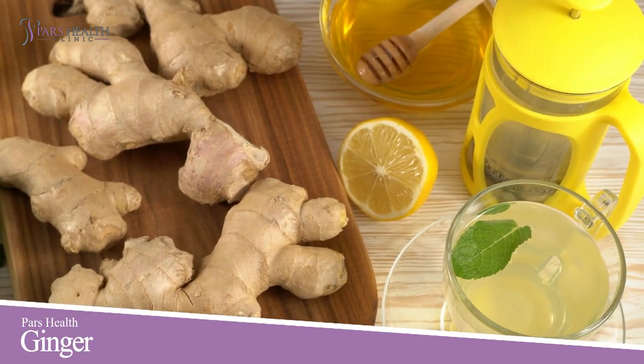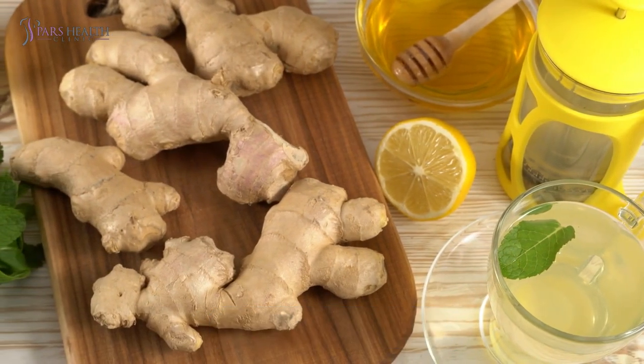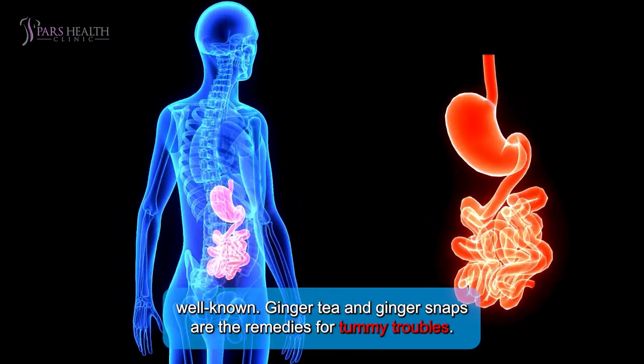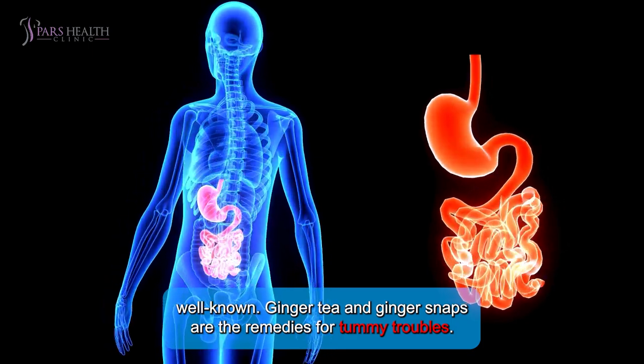Number 8: Ginger. What does ginger look like? Yes, the stomach. Its properties for easing nausea and aiding digestion are well known. Ginger tea and ginger snaps are great remedies for tummy troubles.